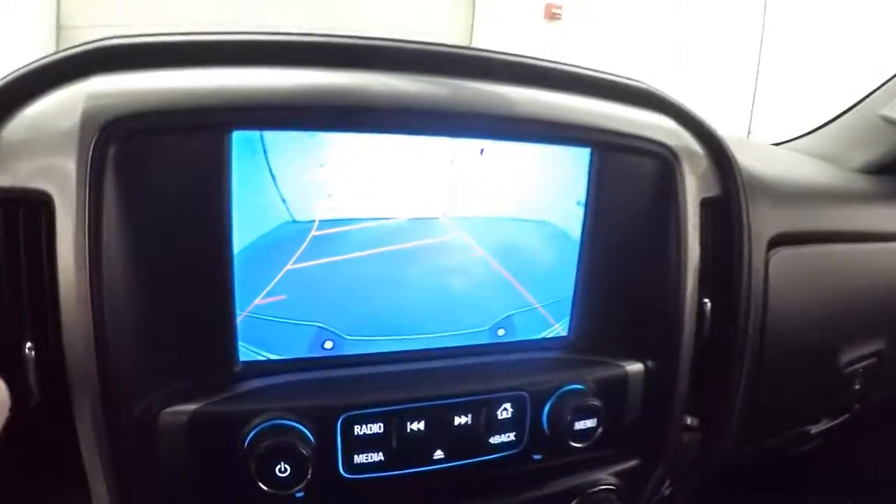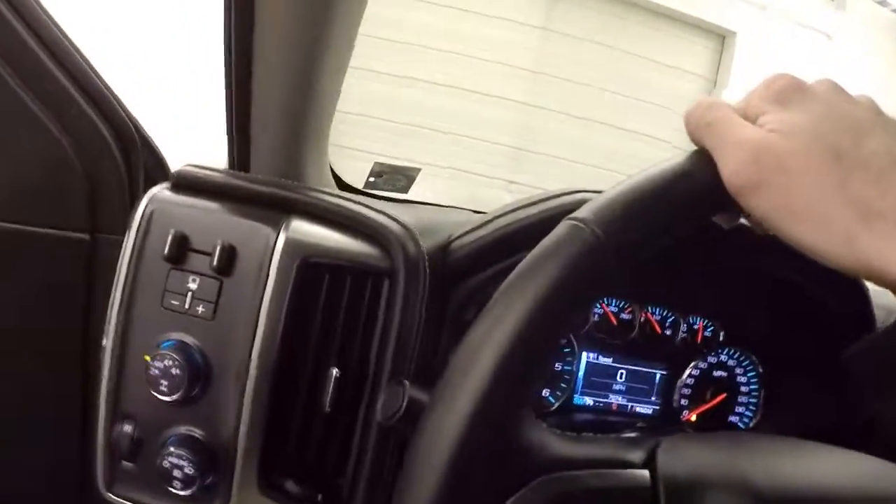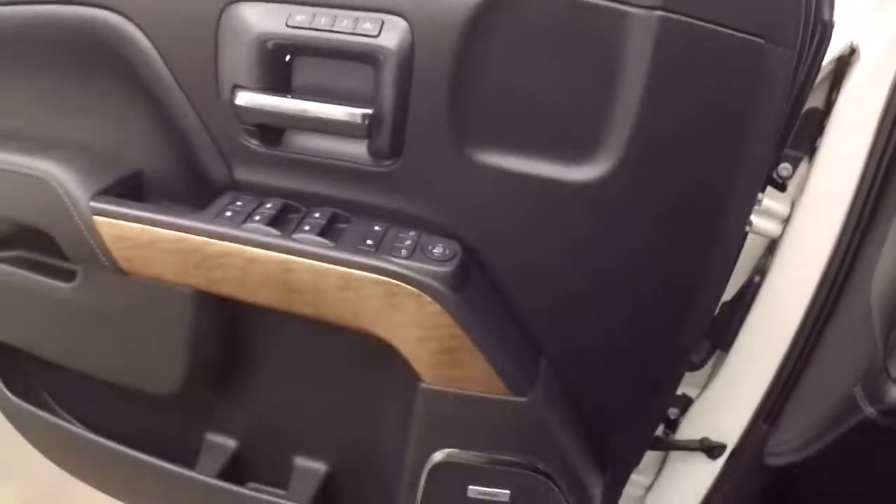This truck also has a backup camera and is OnStar capable. It only has a little over 7,000 miles on it.